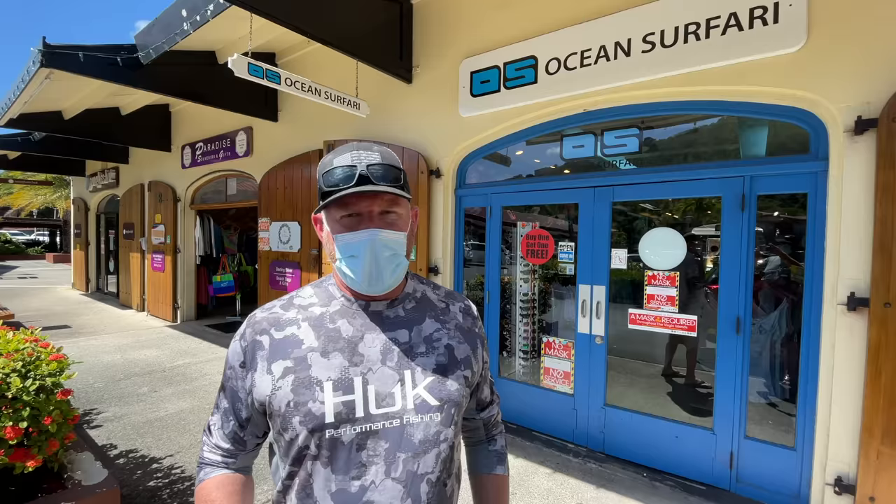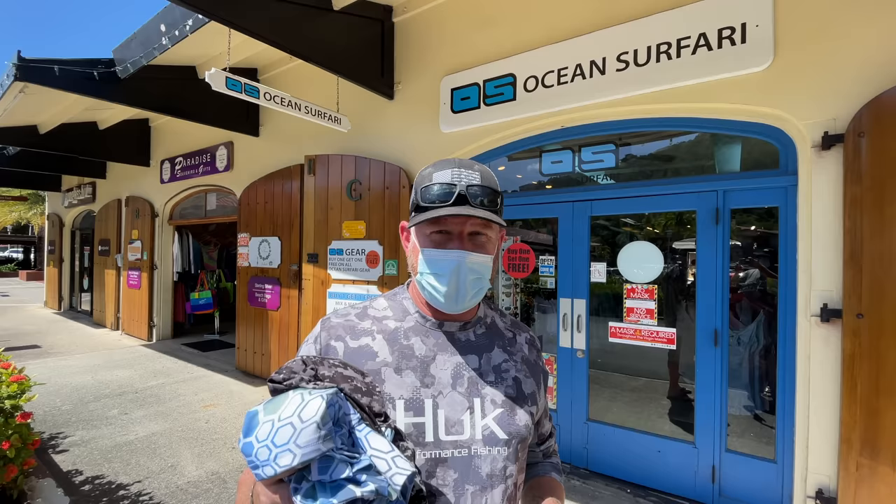I ended up getting two shirts here from Ocean Safari. I look forward to wearing these — it's actually a local brand, and they have 100% polyester, UV-protected clothing.